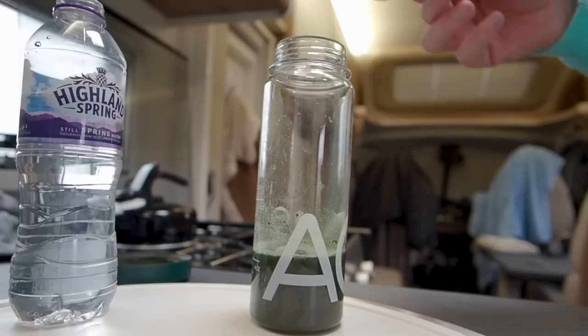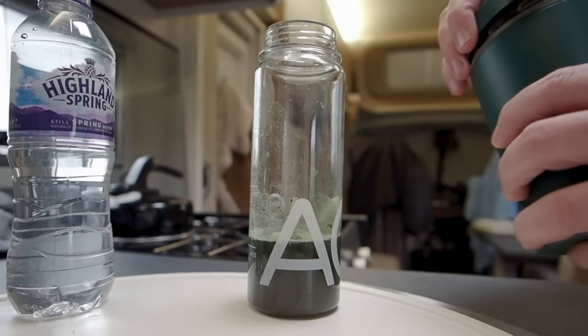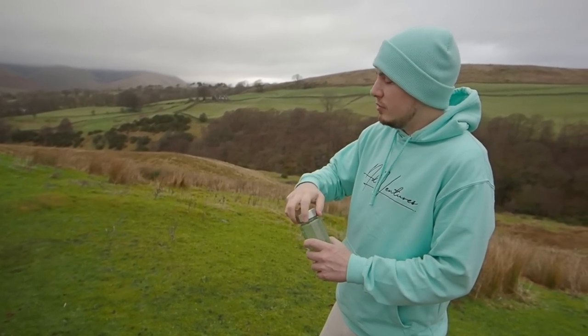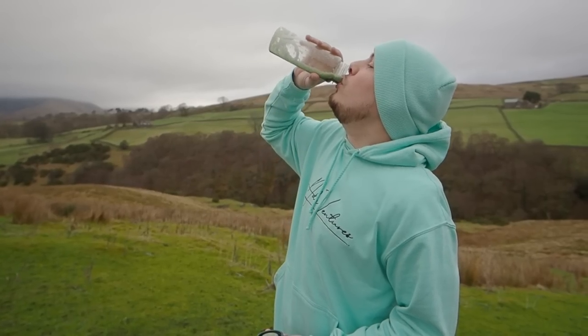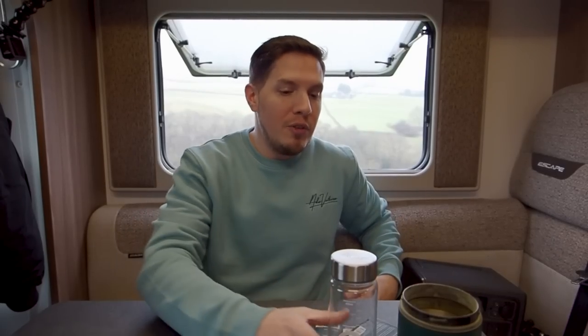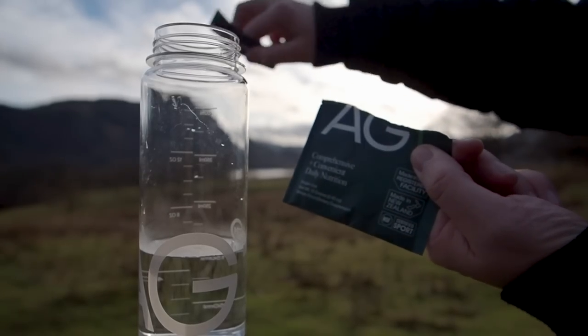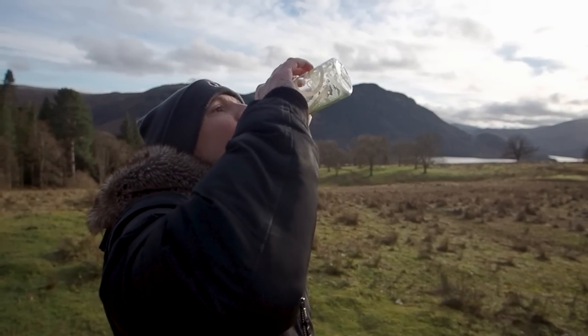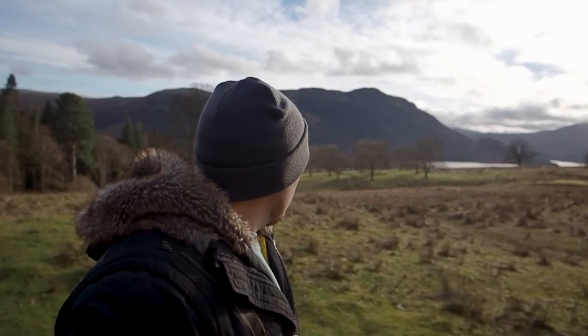AG1 also supports your gut health and mental health, getting your brain working efficiently. It's an all-in-one solution — one scoop every morning. I struggle with nutrition and I'm really fussy with food, but since I've been having this I have felt more alive. If you click the link in the description you'll get free vitamin D3 and K2, plus five free travel packs.